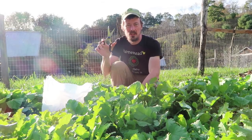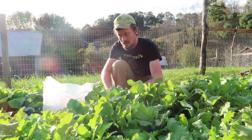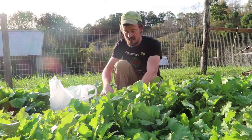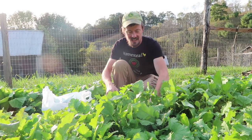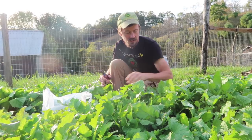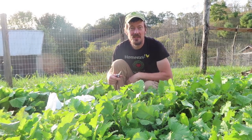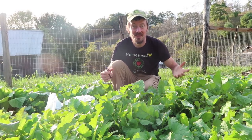I'm just going to cut these turnip greens with some kitchen scissors. We need to thin the turnips anyway, and turnip greens are delicious. Thank you all very much for watching our channel and supporting us — if you would just give this video a thumbs up and leave a comment telling us how your fall gardens are going if you have one. We'll see you next week — that was another great day on the homestead!